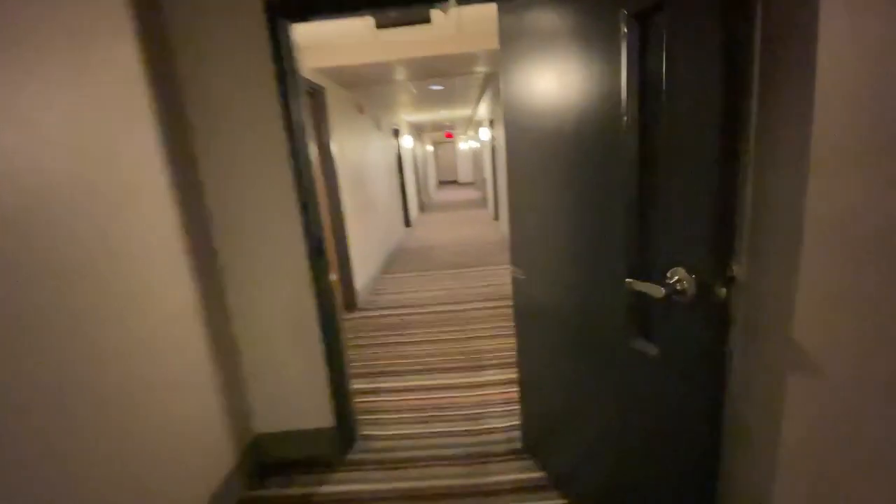We're going to send this elevator downstairs and get the other one. There are 19 rooms up here on 6. There's the stairwell. There's no 6 on the door but there's one right there and one right there.